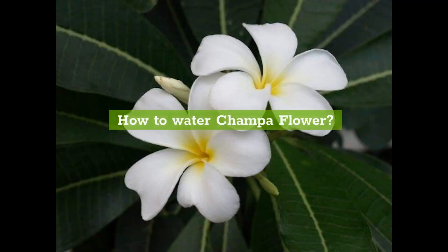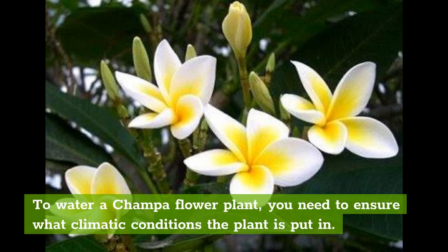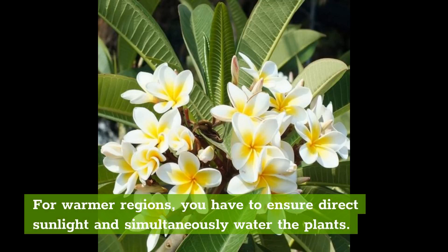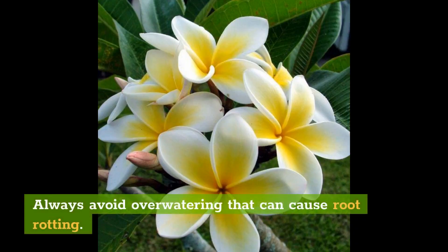How to water Champa flower? To water a Champa flower plant, you need to ensure what climatic conditions the plant is in. You need to frequently water the plant to keep it in a healthy state. For warmer regions, ensure direct sunlight and simultaneously water the plants. For colder conditions, ensure the soil moisture is checked before watering. Always avoid over-watering, which can cause root rotting.